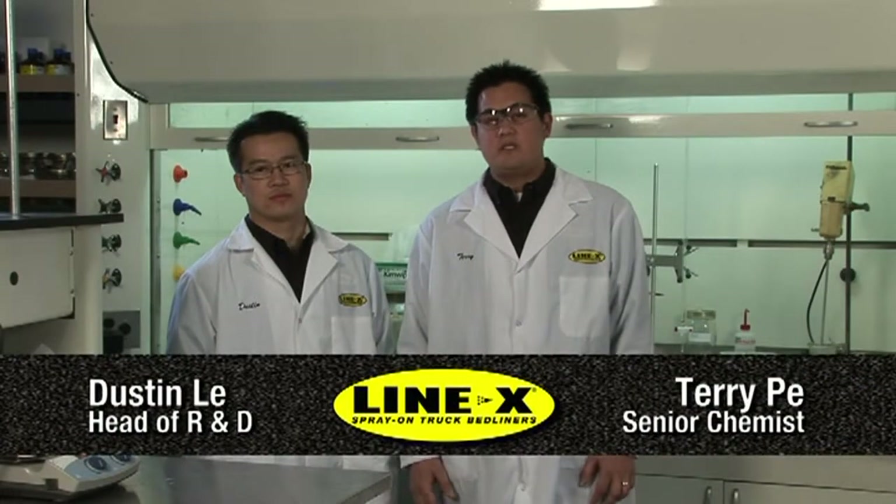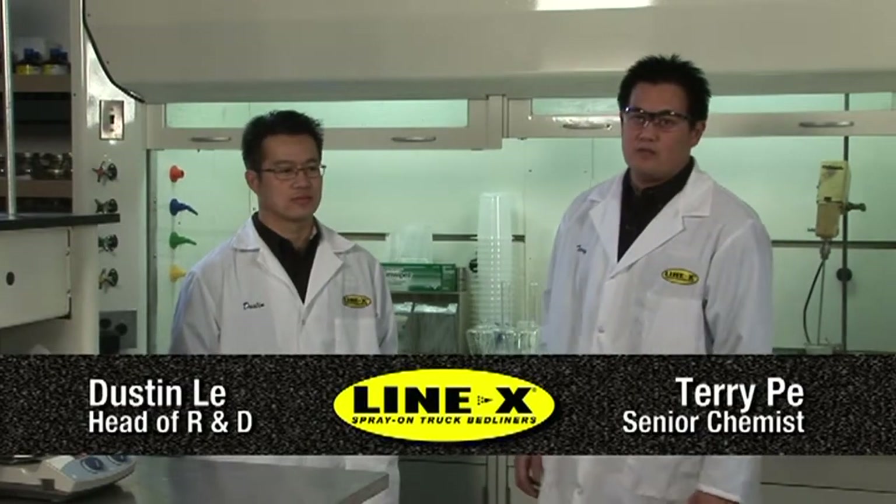Welcome to LineX Experiments, where we take the toughest bed liner product on the market and subject it to outrageous tests of strength and durability. I'm Terry Pei, the head chemist here at LineX, and with me is Dustin Lee, Director of Research and Development. So Dustin, how will we be testing LineX today?